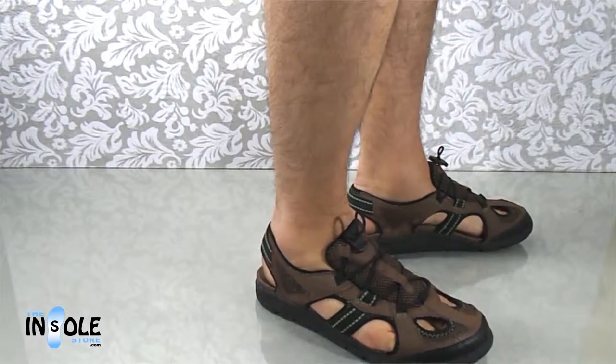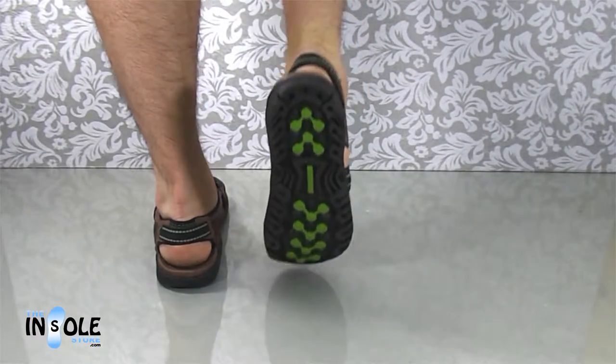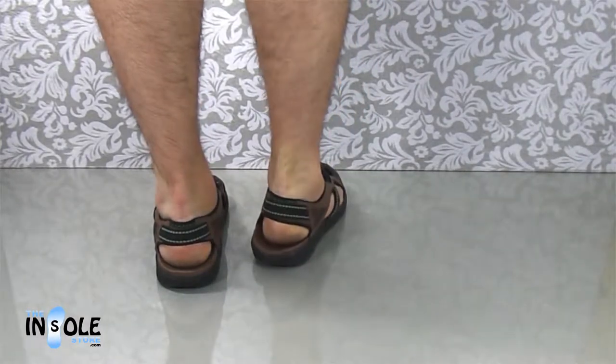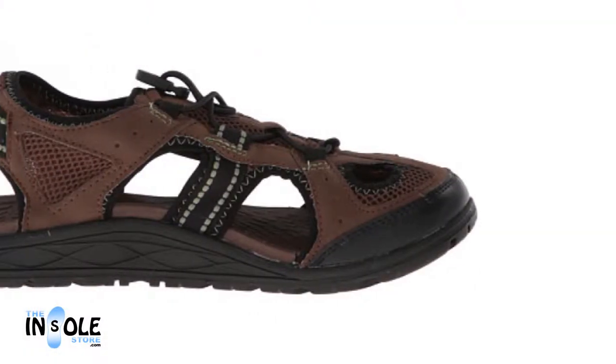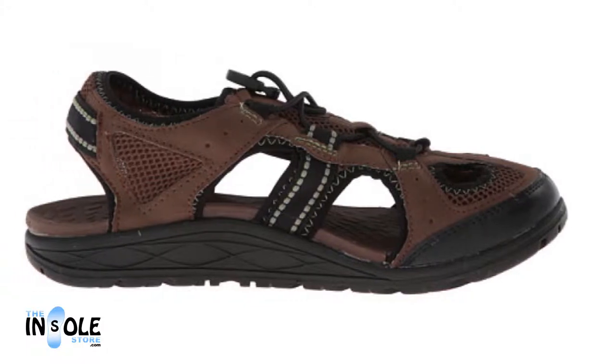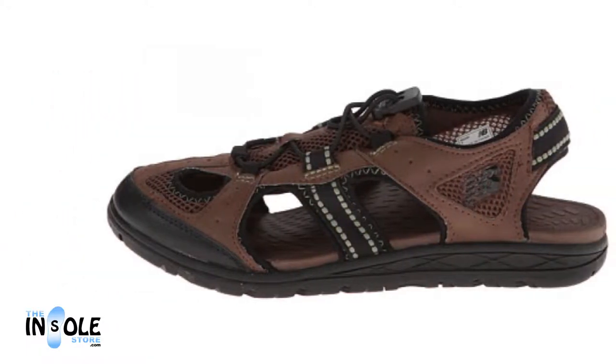These sandals feature a synthetic leather upper with mesh and bungee straps keeping them perfectly in place. Additional features include an adjustable bungee tightening tongue, full anatomical arch support, precision-placed flex grooves in the forefoot area, and a 360-degree heel cup as well as lateral stabilizers.